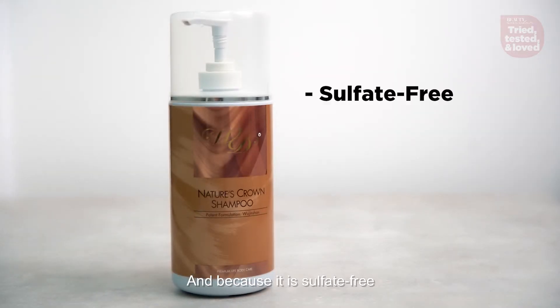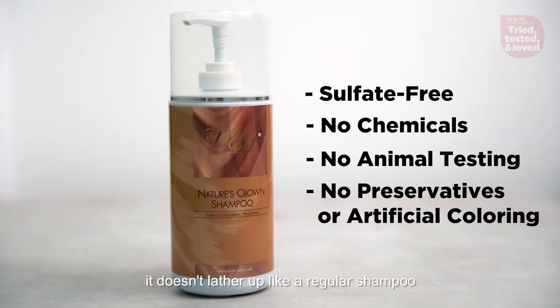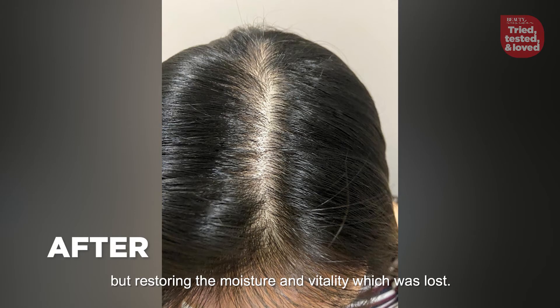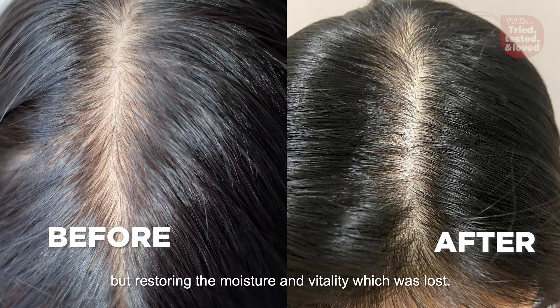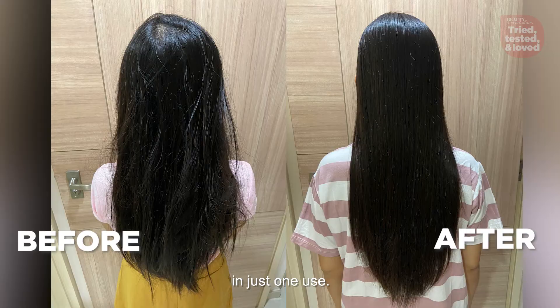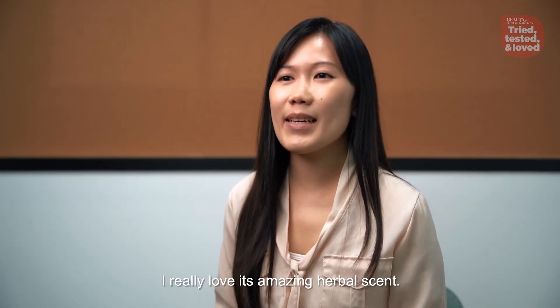And because it's sulfate-free, it doesn't lather up like a regular shampoo and won't strip your hair of its natural oils, but restoring the moisture and vitality which was lost. You'll feel that your scalp is revitalized and fresh in just one use. I really love its amazing herbal scent.